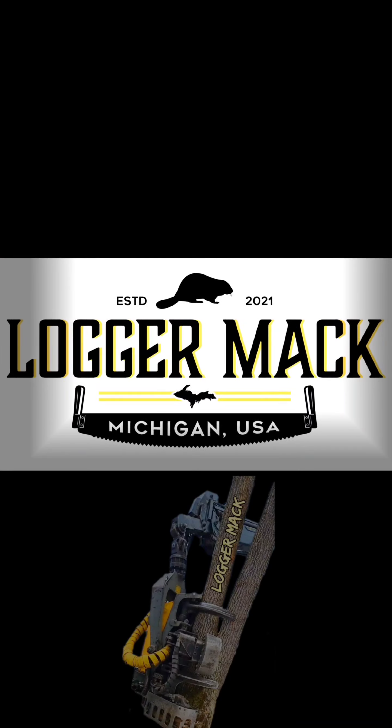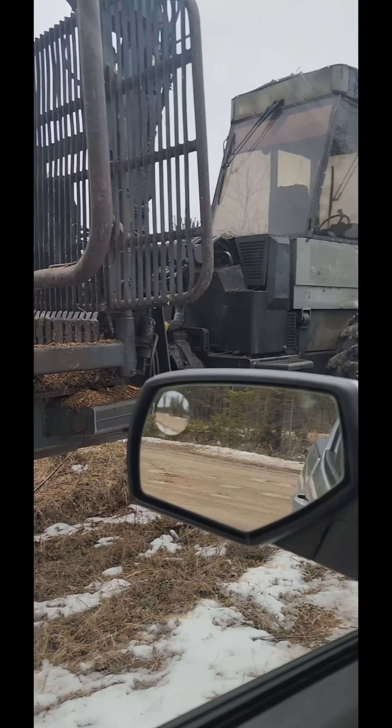Hey guys, it's moving day. Kevin is moving the forwarder already. I'm going to meet him and we're going to piggyback vehicles, and I'm going to start walking the harvester to the new job. Interesting day, stick around. We're pulling up to Kevin now where he's with the forwarder, and then we're going to go get the harvester.